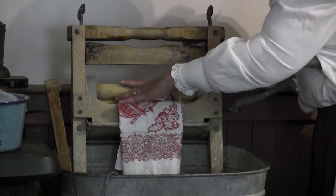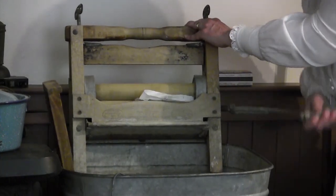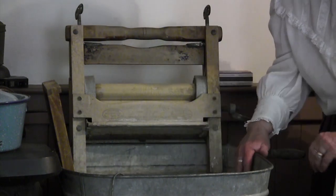We put the soaking wet item here and put it through, then wind the crank — that would be the children's job. All the excess water goes back into the tub.